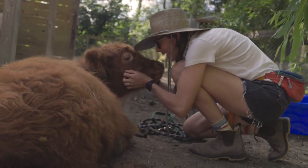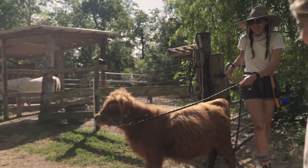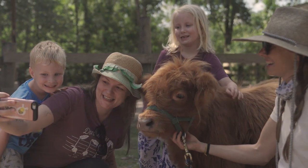This is my buddy Little Wayne. He's a micro miniature cow, which is a great fit on a small urban farm. He is full of personality and love and seems to make people happy wherever he goes. Special old guy.